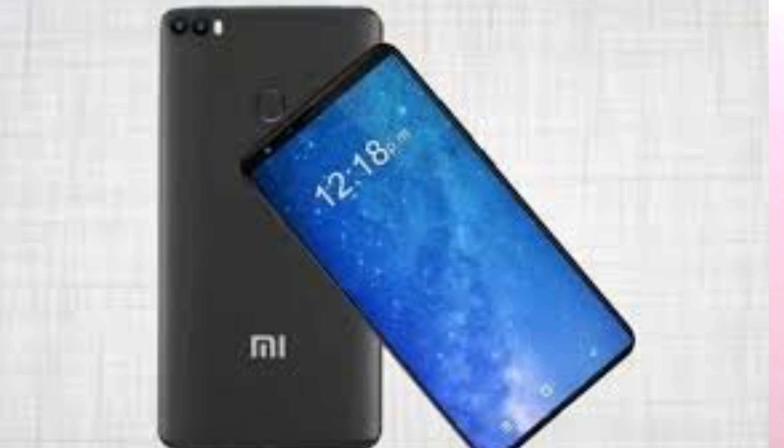The Mi Max 3 will also have a dual rear camera. According to the TENAA listings, it reveals the phone will weigh 221 grams with a massive 5400mAh battery. These are some of the features we know now — definitely a step forward, not an innovation, but a step forward by Xiaomi.